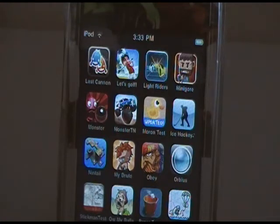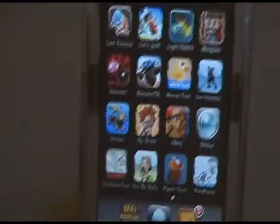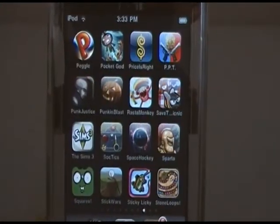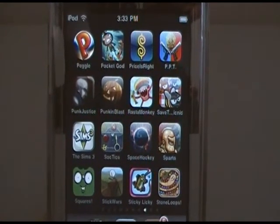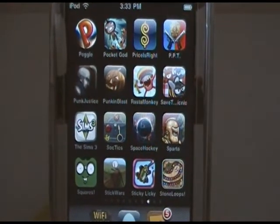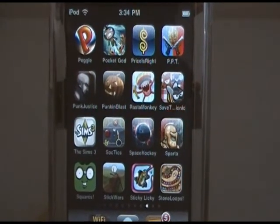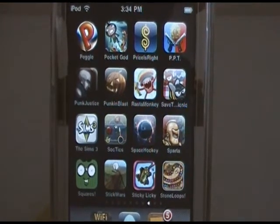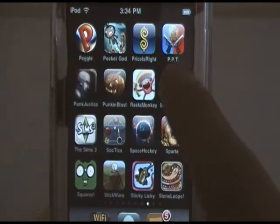My Brute, Obey, Orbeus, Stickman Movie Test — sorry about the tripod. Ow My Balls, Paper Toss, Parachute Panic, Peggle, Pocket God, Price is Right, Professional Police Training, Punk Justice, Punkin Blast, Rastamonkey, Save the Picnic, The Sims 3, Soccer Tactics, Space Hockey, Sparta, Squares, Stick Wars, Sticky Licky, Stone Loops of Jurassica.